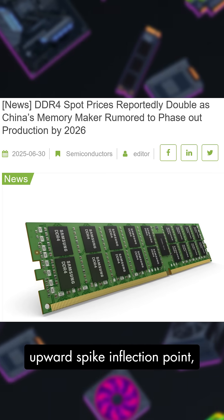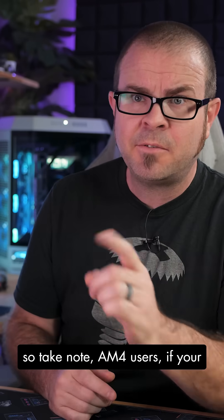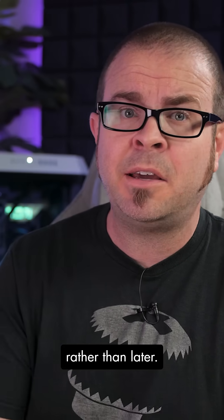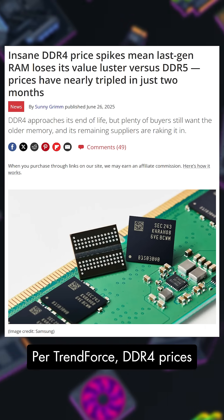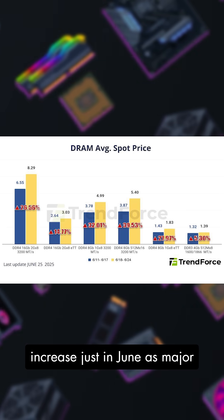DDR4 has apparently hit that upward spike inflection point, so take note, AM4 users — if your 16GB setup isn't cutting it, you might want to upgrade sooner rather than later. Per TrendForce, DDR4 prices have nearly tripled in the past couple months, with a 100% increase just in June.